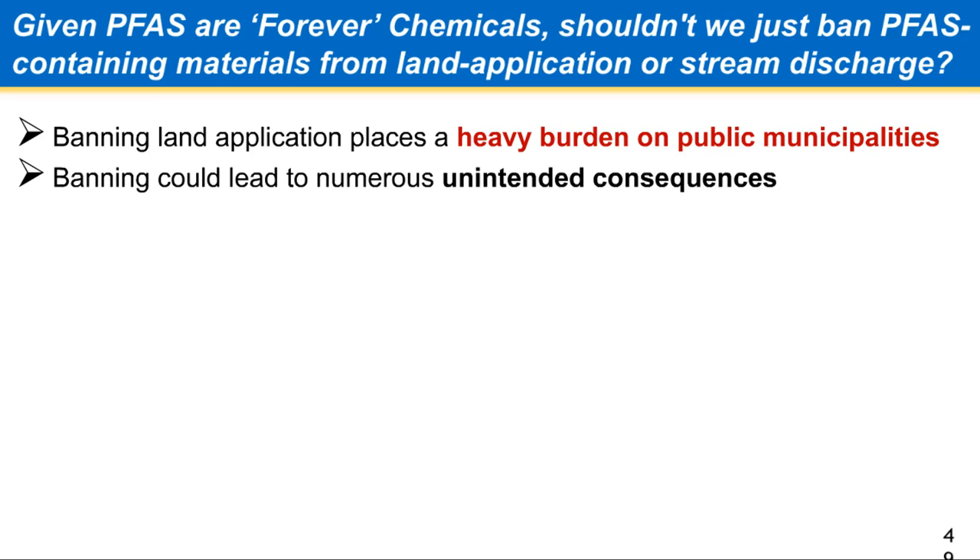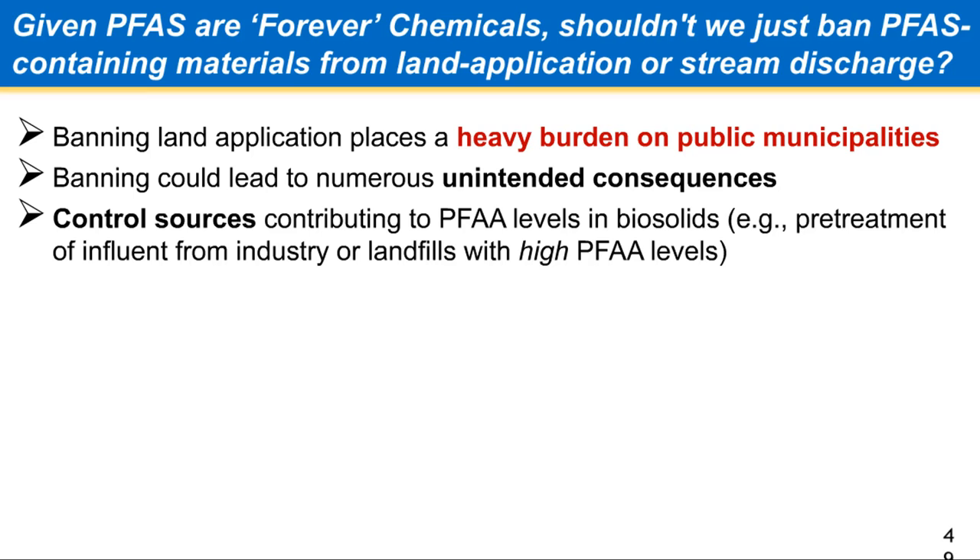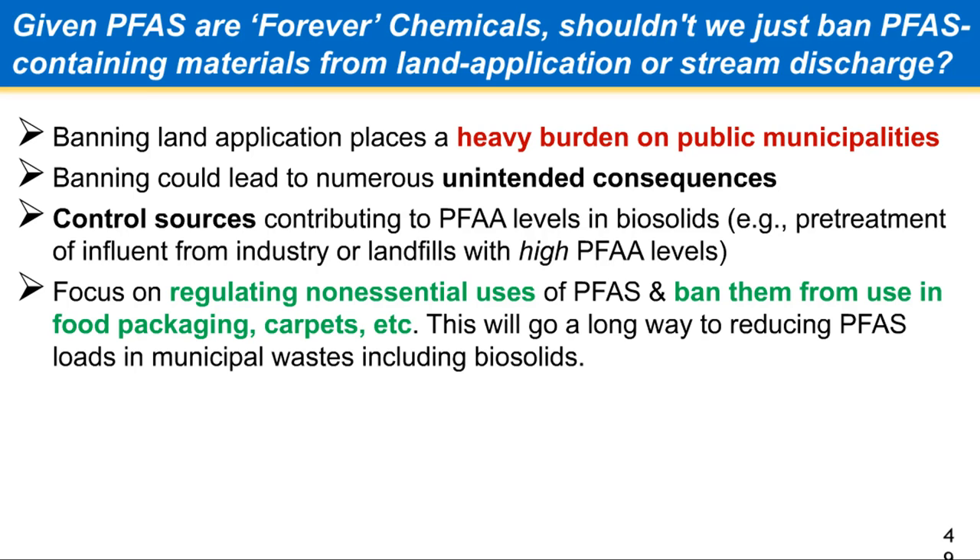Regulatory decisions have to be made with a big open lens, so to speak. We want to control sources. Michigan is doing really well to now identify industry and larger landfills that might be contributing a lot of PFAS to the treatment plant, getting them to pre-treat — like in the days of metals, which totally solved our metals problem in biosolids.